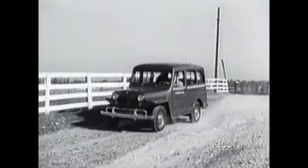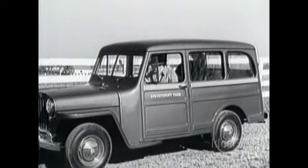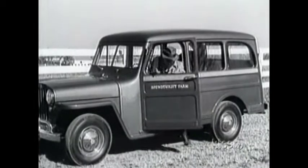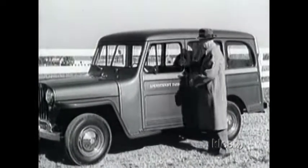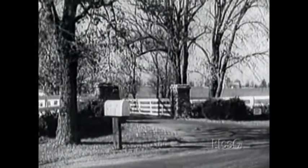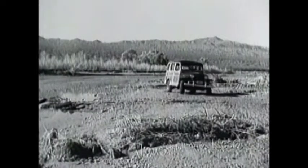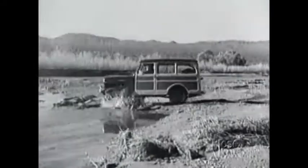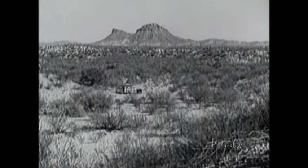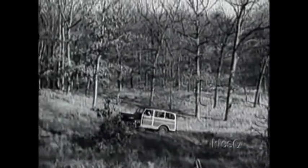Willys broadened its range when it introduced an all-steel-bodied Jeep wagon. This ancestor of the modern SUV could haul seven people. It was a bit sluggish with a top speed of only 65 miles per hour, but it set the stage for things to come. It was advertised as the common-sense car that leads a double life. In 1949, Willys beefed it up by adding four-wheel drive and a six-cylinder engine, allowing it to go just about anywhere.